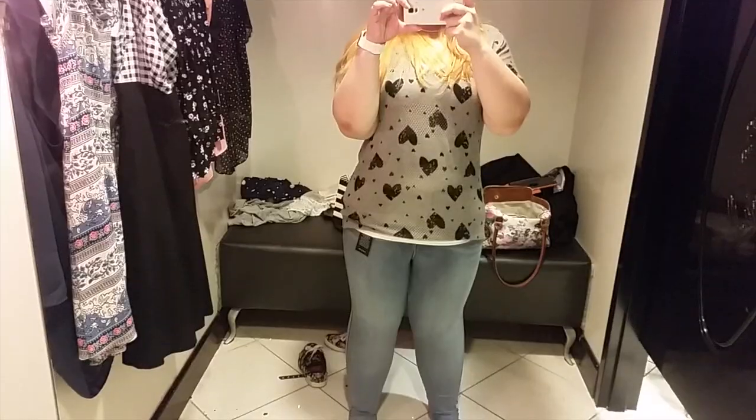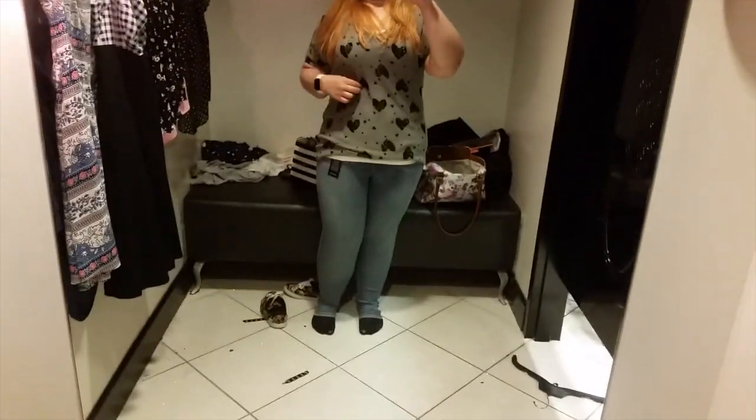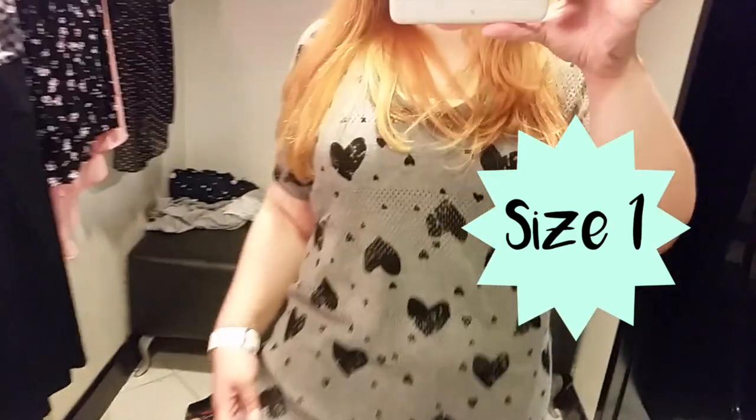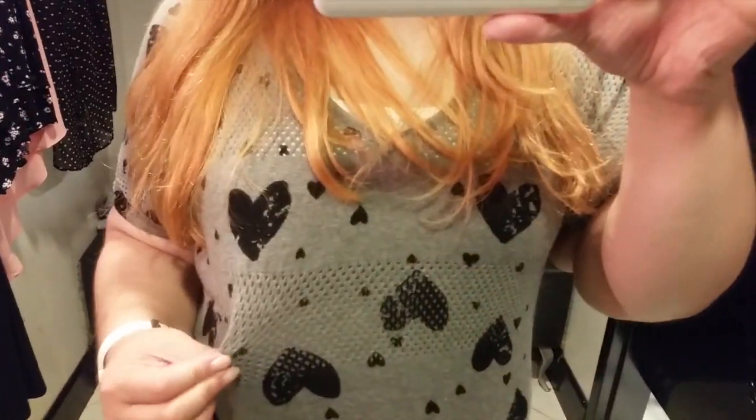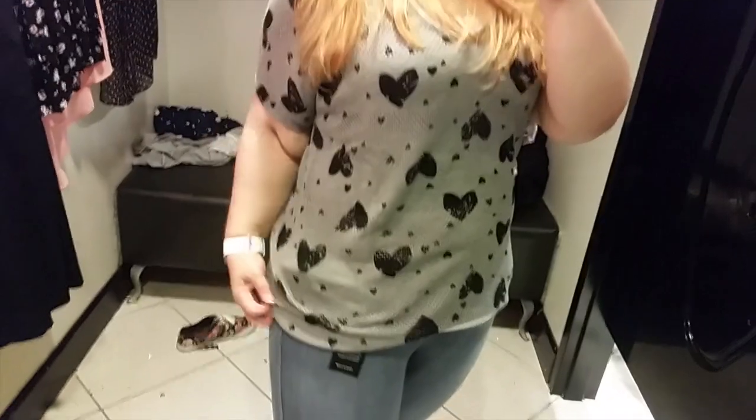I love Torrid sweaters — I'm a big fan and I have a lot of them. I wanted to try on this short-sleeve one because it's hot in LA. This is just a grey heart sweater with short sleeves. Here I'm showing you how it has a mesh detail and stripes throughout the shirt.